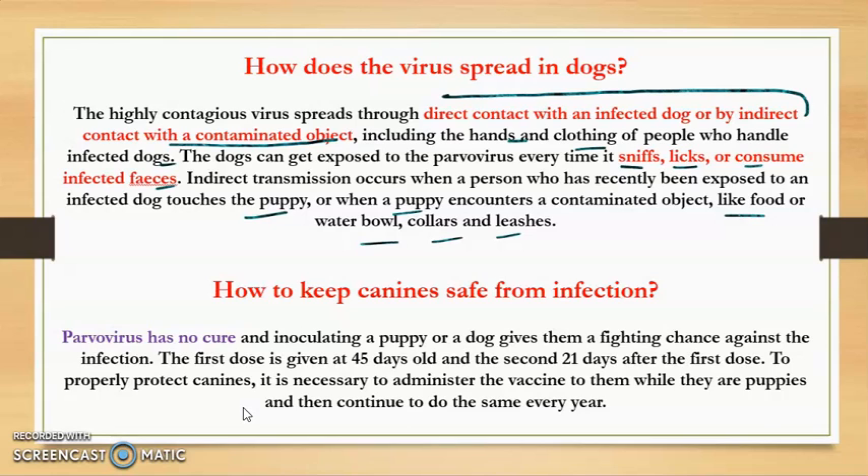That is how the virus spreads in dogs. The main thing is that parvovirus has no cure. However, inoculating a puppy with the vaccine gives them a fighting chance against the infection. The only way to prevent dogs from canine parvovirus is through vaccination. The first dose is given at 45 days old, and the second dose is given 21 days after the first dose.